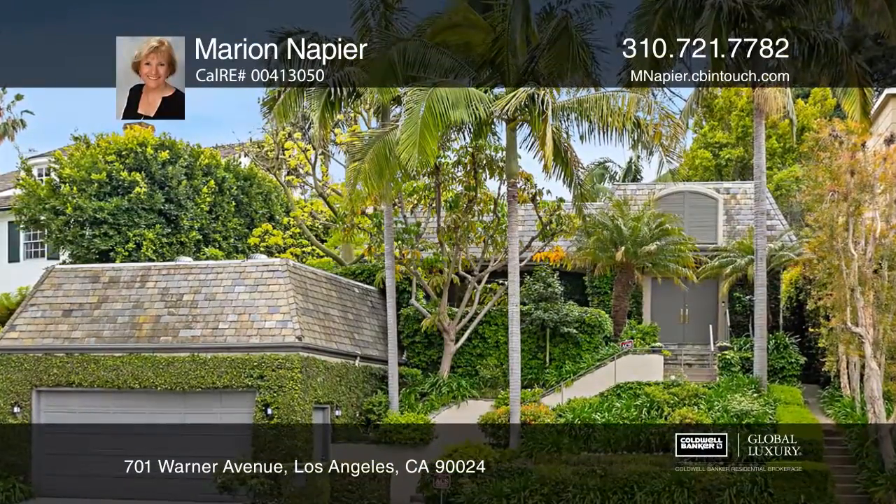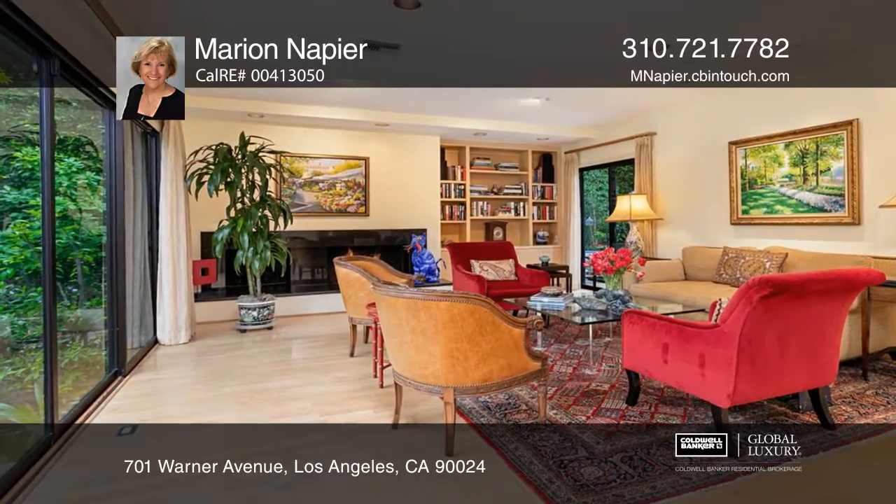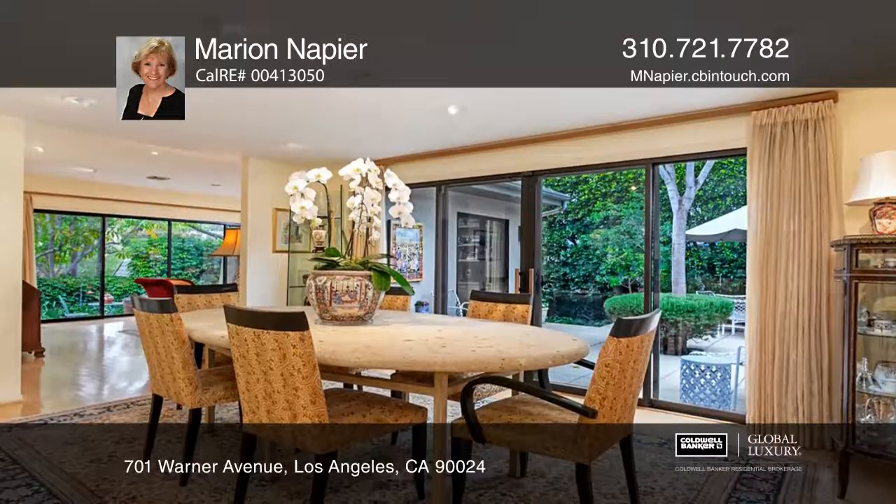Come home to your private retreat in Little Holmby, with tree-lined streets and custom homes near UCLA, Westwood Village, Century City, Beverly Hills, and Warner Avenue School.